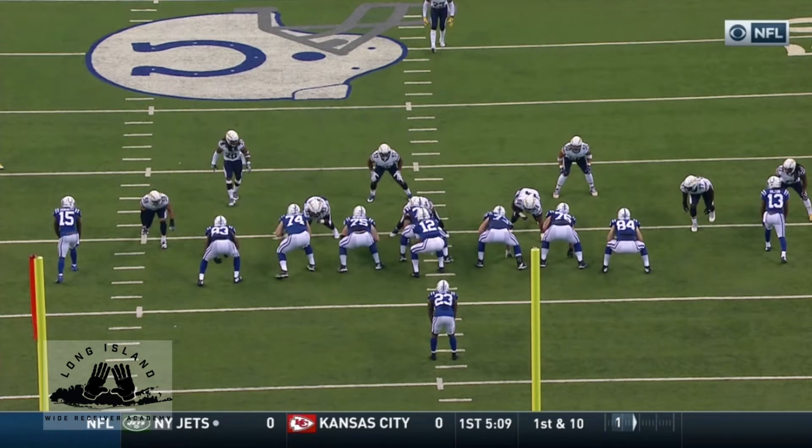Secondly, Hilton is the final option in this progression, which tells him he has even more time than normal.